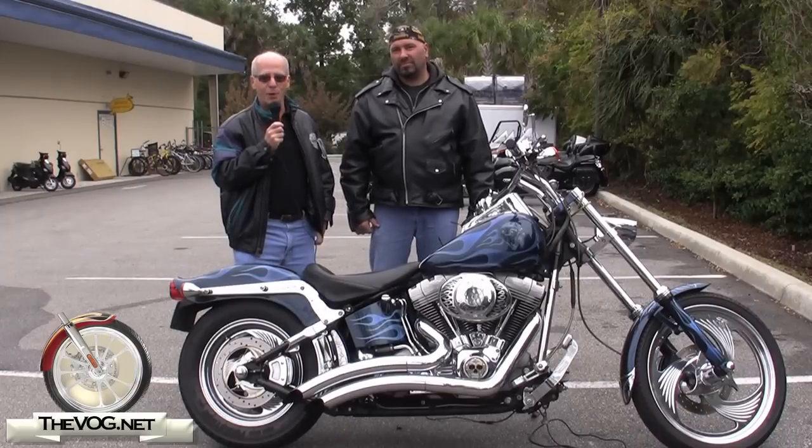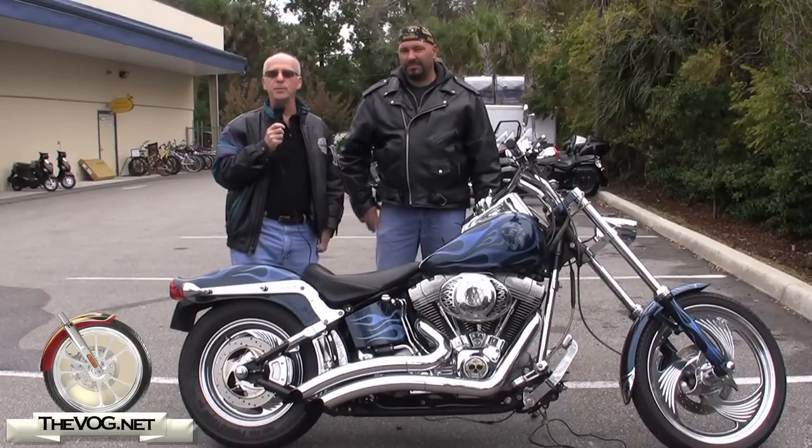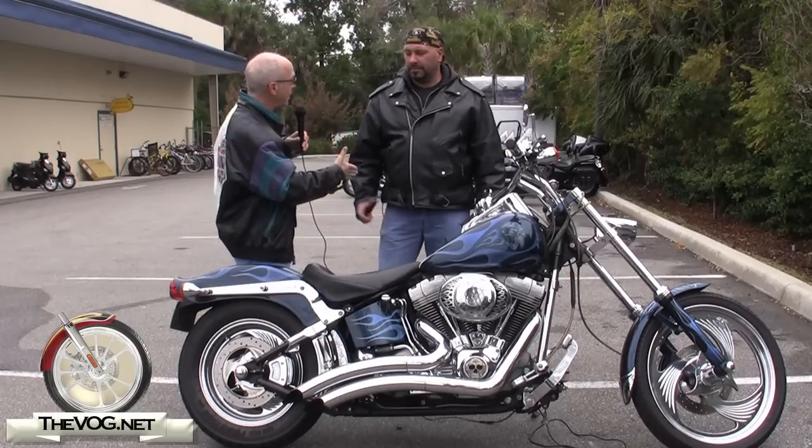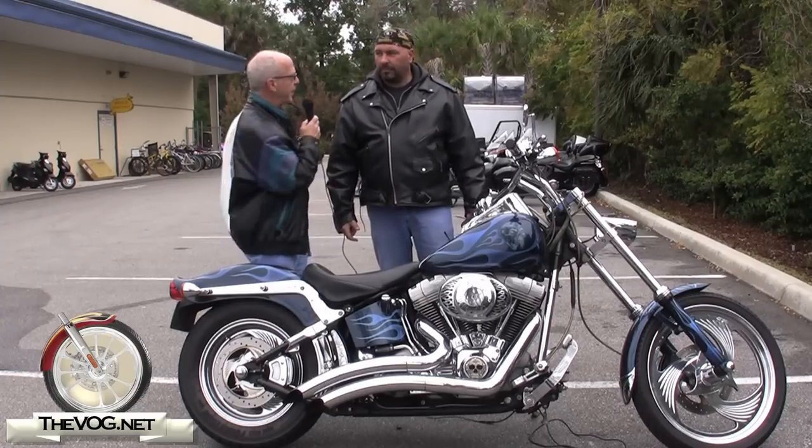Hi, I'm the gadget guru, Andy Pard. You're watching TheVog.net. I'm here at Volusia Motorsports in New Smyrna Beach, Florida. I'm here with Bill, and this is his Harley. Bill, tell me about it.